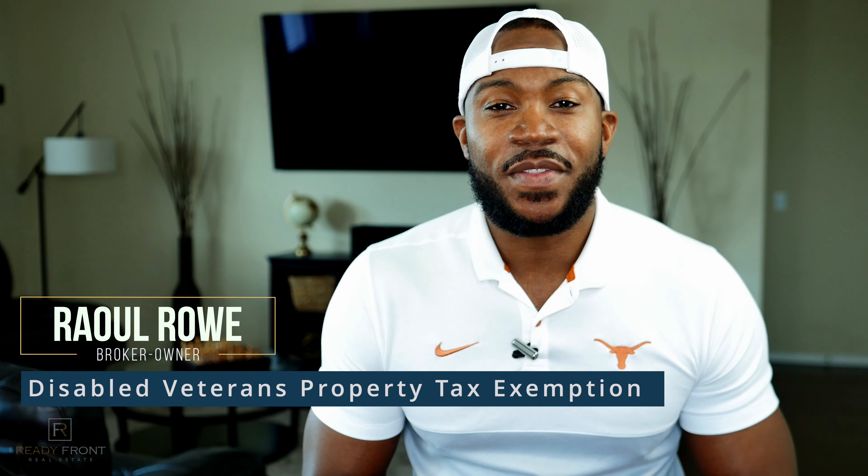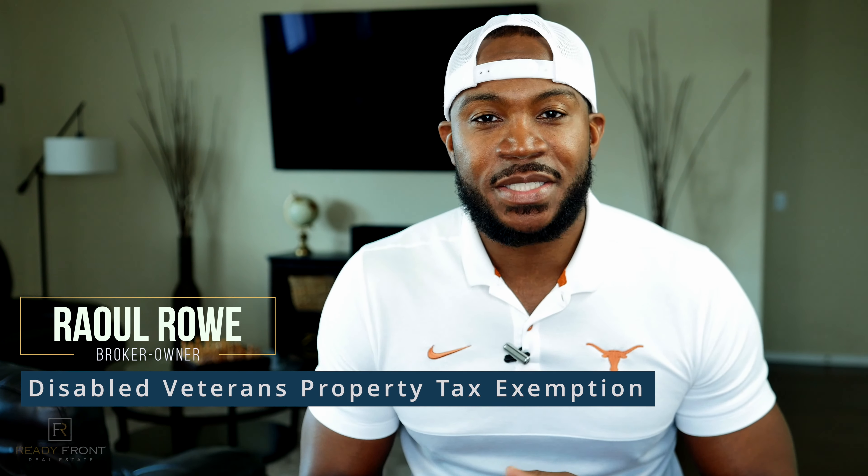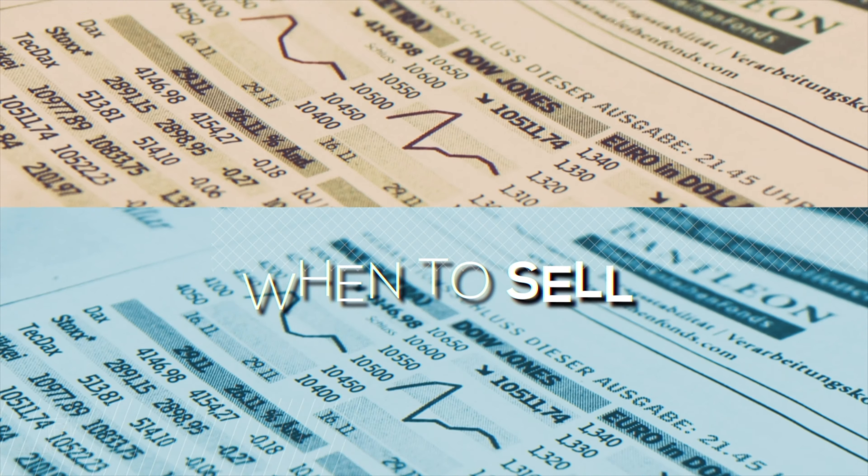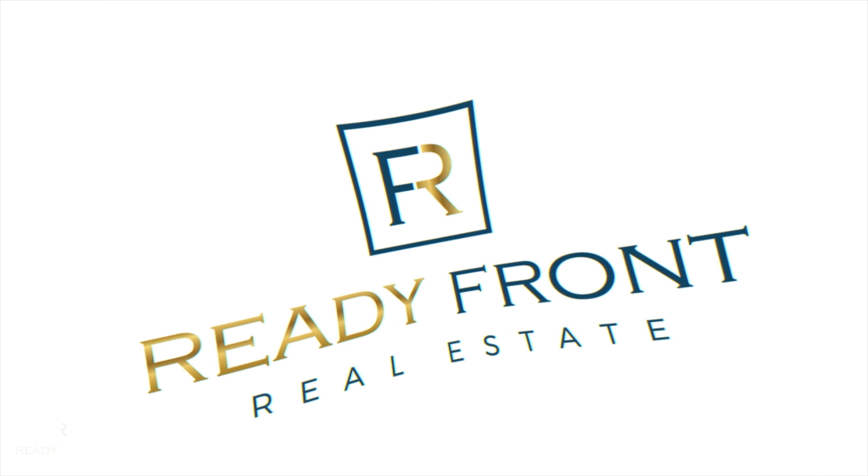What's going on guys, this is Raul here and today we're going to hit on the disabled veterans property tax exemption. There's a lot of different things going on, and even myself included — when I first purchased my home I tried to decipher exactly what I was getting, or whether I had to pay property taxes being a certain percentage disability. In this video we're going to break down the simplicity of it, but when it comes down to actually applying, you want to get all the details and specifics from your appraisal district.